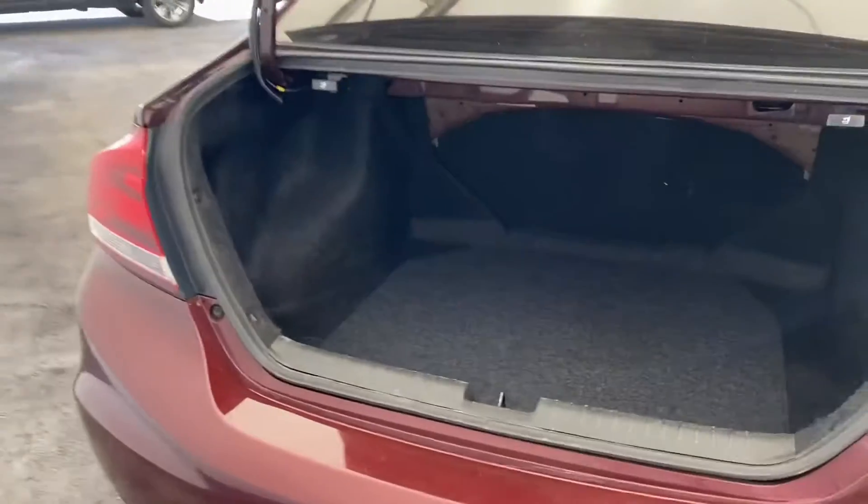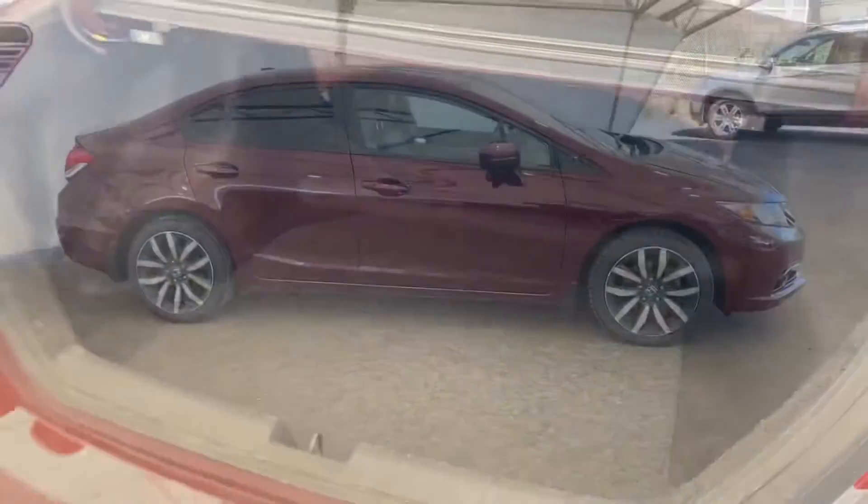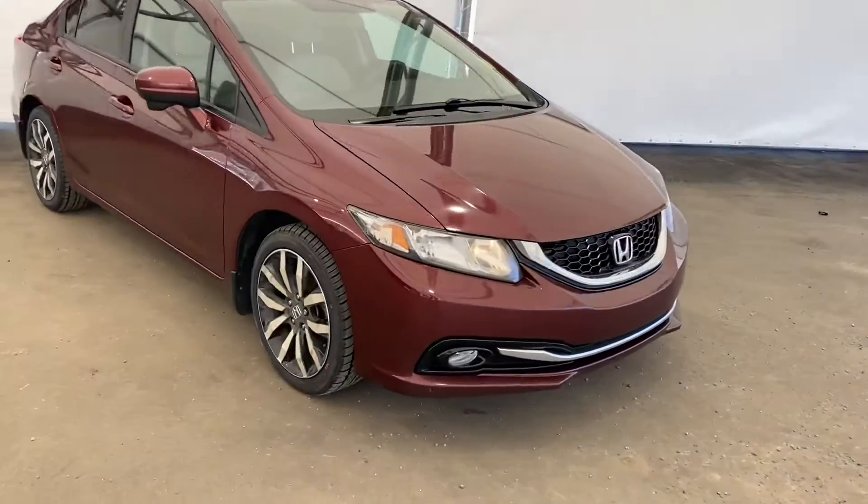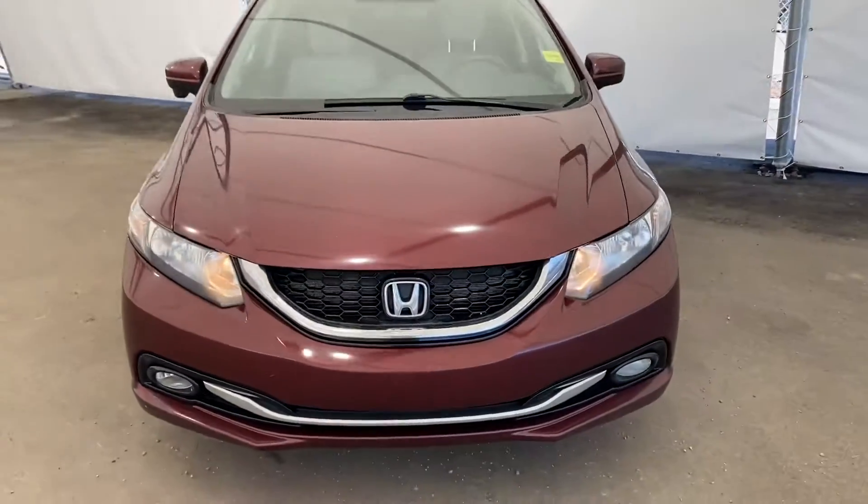Moving right to the back, as you can see there's quite a large trunk space back here. Once again this is a 2014 Honda Civic. If you're interested to come take this vehicle for a test drive, book an appointment at Davis Chevrolet and Air Group.